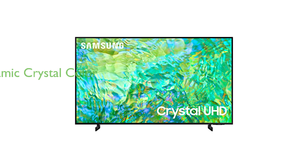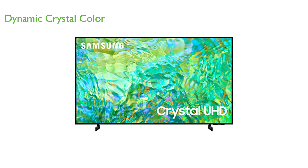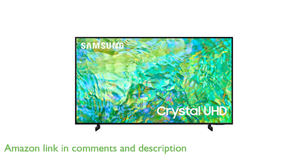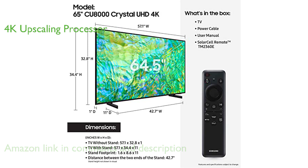The Samsung 65-inch Crystal UHD 4K TV offers a stunning visual experience with dynamic crystal color technology that brings out a billion shades of color. The crystal processor with 4K upscaling ensures that the content you love is upgraded to dazzling 4K resolution.